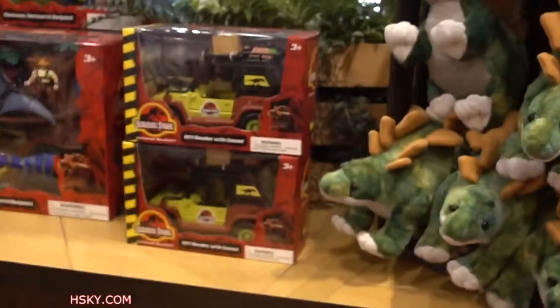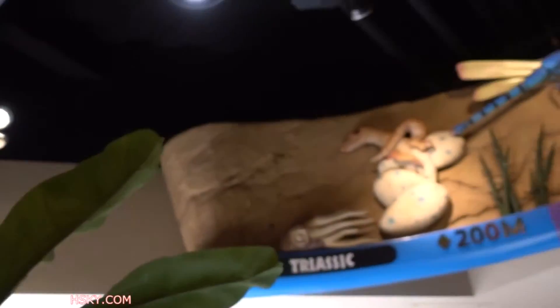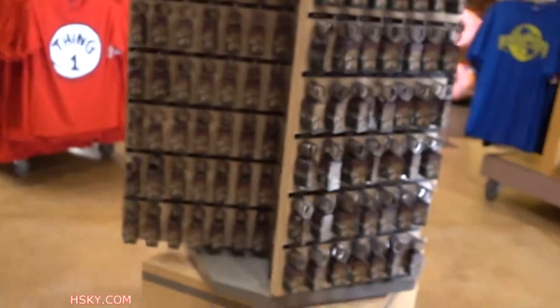Do you want a car? Do you want a dinosaur? And here's our — this section here.